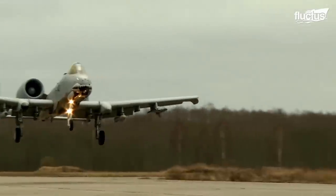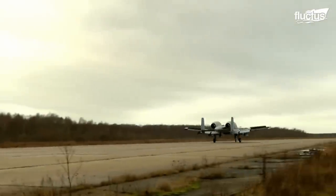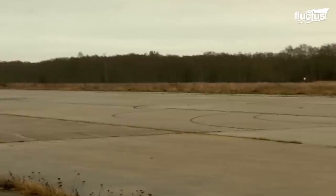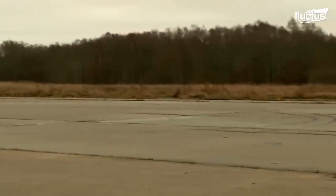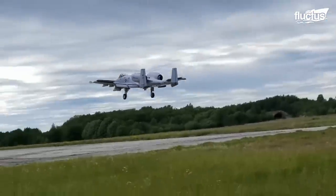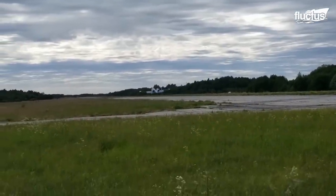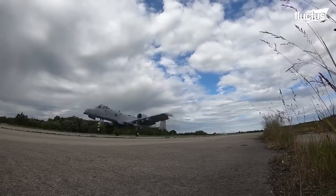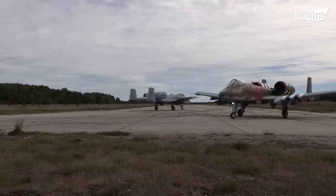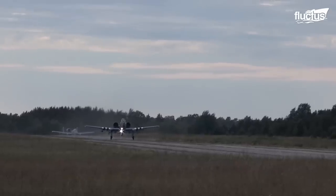The pilots perform unimproved surface landings to simulate the conditions of a deployed environment. In a combat situation, the controllers and pilots with austere landing capabilities can land aircraft anywhere in enemy territory. The U.S. Air Force claims that they can deploy A-10s pretty much anywhere around the world.